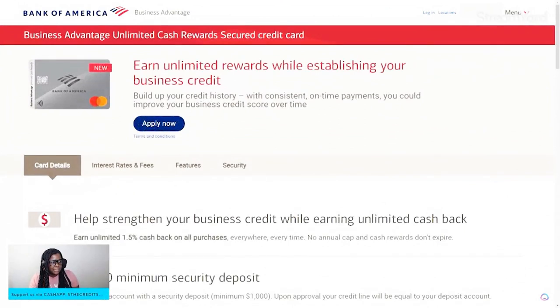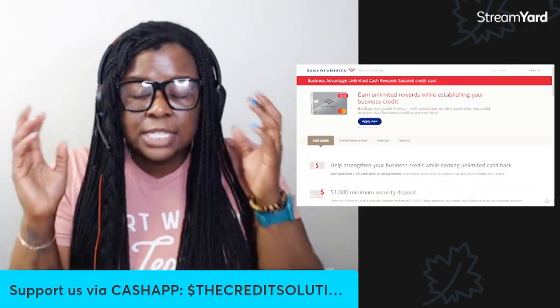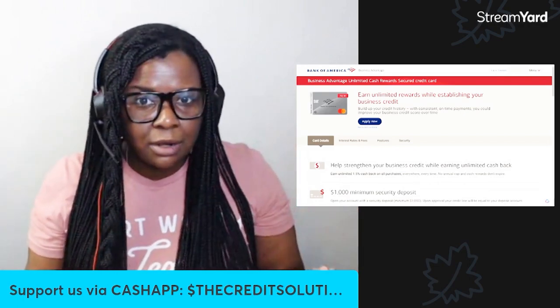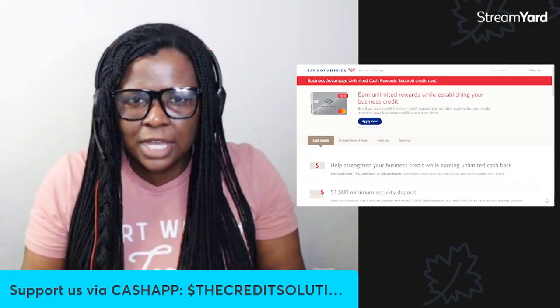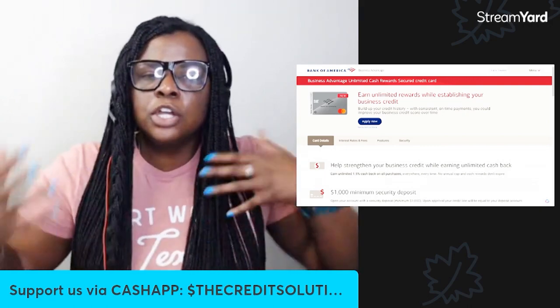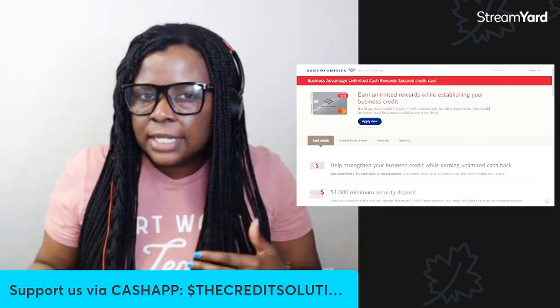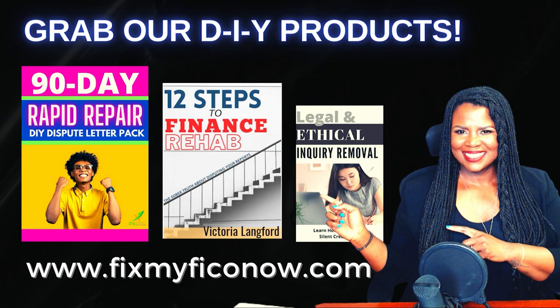We're not going to hold you long because this is a very simple credit card. The first thing you have to do is obviously get a bank account with the bank. The number one thing that annoys me about content creators out here is that they give you all this credit card knowledge but they don't tell you that you have to open a bank account with the actual bank you're trying to do business with. They can monitor what you do and see your activity, which will encourage them to give you a higher credit line or unsecure your business credit card faster. Stop trying to hide in the bushes — you look suspicious.